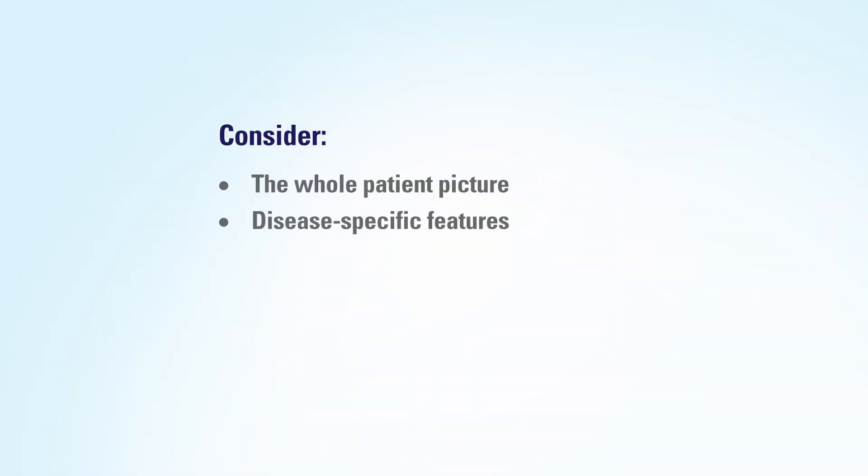And you have to take in the whole picture. We have patients who have different comorbidities, baseline health status, and nutrition. So in general, symptoms can help clue us into the larger picture of the patient but also disease-specific features that we should be paying attention to.